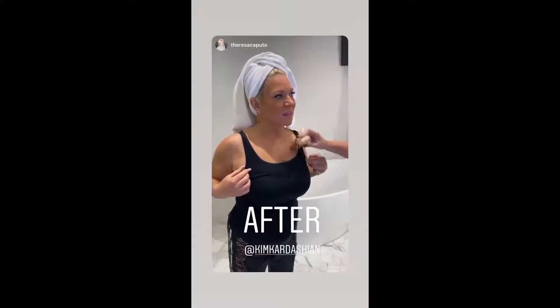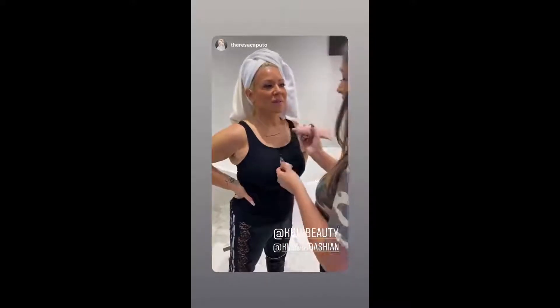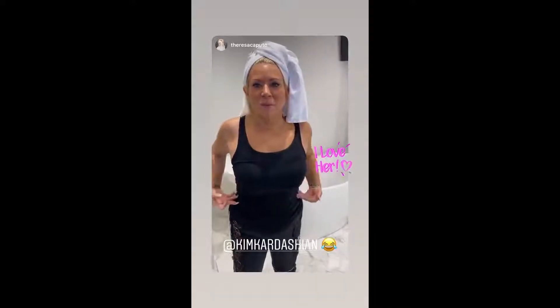Put some of the brown stuff on. Should I lift up my shirt? How does it look? I wish there was like a slimming cream. Kim, you need to do a slimming cream.